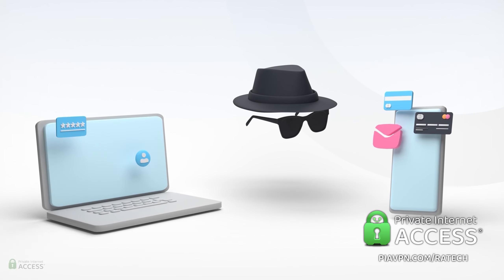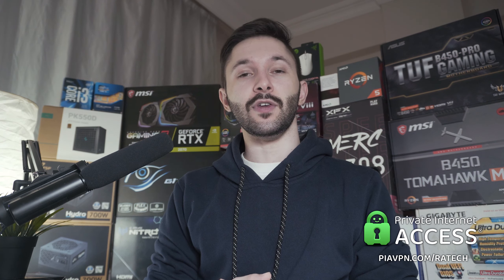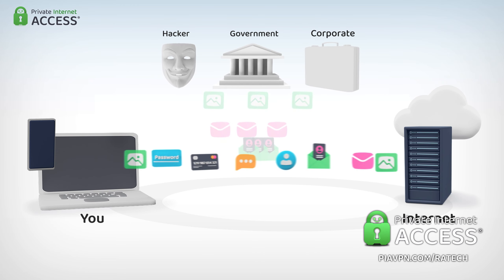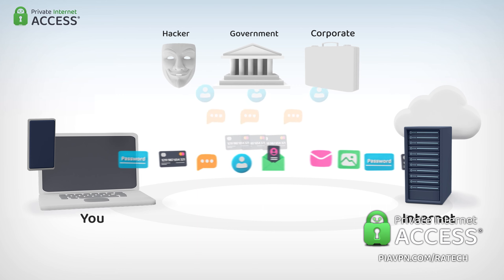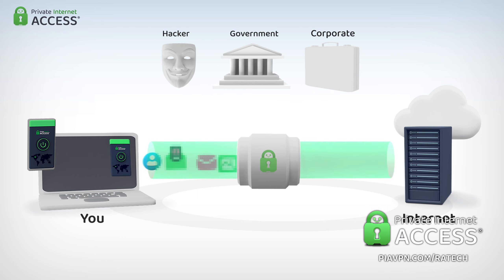Protecting your online activity and keeping your data safe is extremely important, and if you value your privacy and want to stay protected, you can do so with Private Internet Access VPN, who I'd also like to thank for sponsoring this video. A VPN allows you to hide your IP address through an encrypted tunnel, shielding you from those who are trying to exploit your private information, which is especially important if you tend to connect to public Wi-Fis.